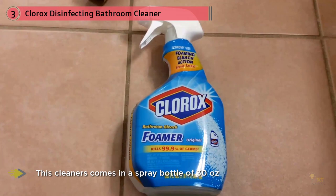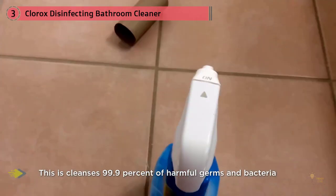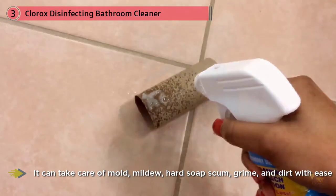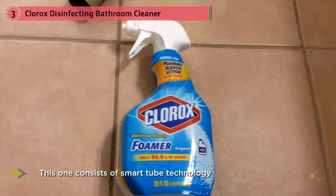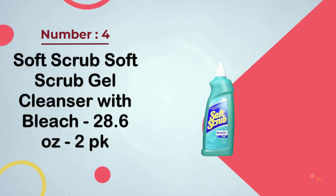It's powerful and cleans the hardest stains. This cleaner comes in a 30-ounce spray bottle and eliminates 99.9% of harmful germs and bacteria from the shower surface. It can take care of mold, mildew, hard soap scum, grime, and dirt. It features smart tube technology that provides effective spray every time and works well on glass shower doors and other vertical surfaces. The foam reduces your scrubbing effort, making it highly recommended for your bathroom.